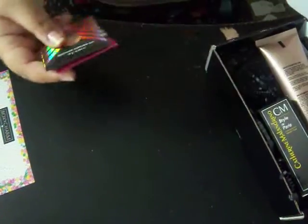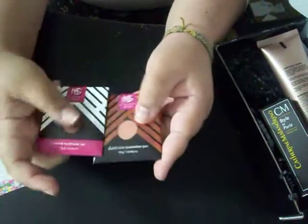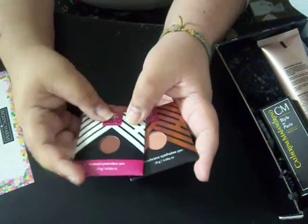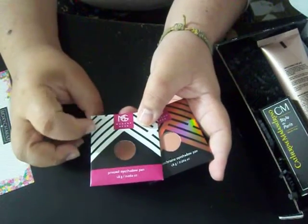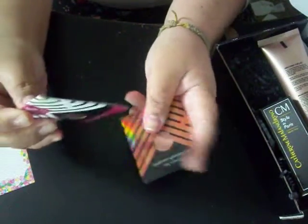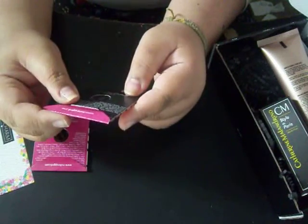The first thing I'm taking out is two eyeshadow pens. One is in pressed, the other one is in dual chrome. The pressed one is in the color Cocoa Bear. The dual chrome one is in Mai Tai. Nice looking colors.